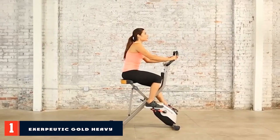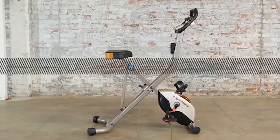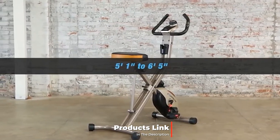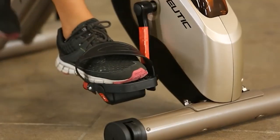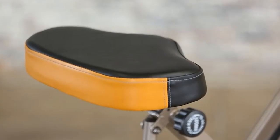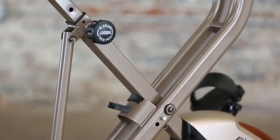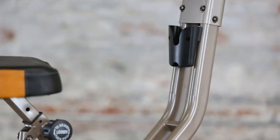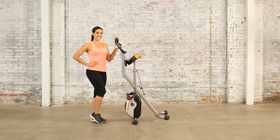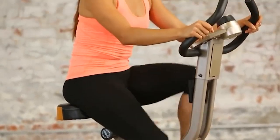At the first position of our list, we have the Exerpeutic Gold Heavy Duty Foldable Exercise Bike. The Exerpeutic Gold 500XLS Foldable Upright Bike is a great choice to get a satisfactory result of your exercise. There's no alternative to exercise to stay healthy and happy, and finding the best budget exercise bike to meet your healthy lifestyle goals is just as important. At less than $200, it is one of the best budget exercise bikes you will get.